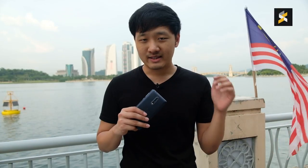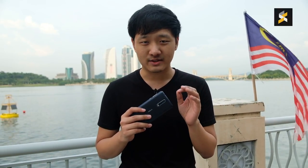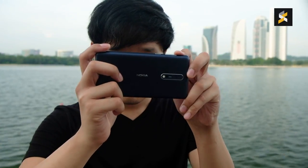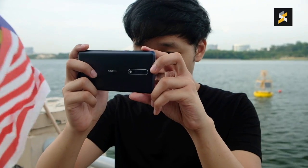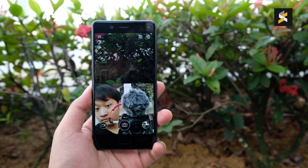Around back is the Nokia 8's other interesting feature: its camera. It's got a pair of 13MP cameras with Zeiss optics. One shoots RGB, one shoots monochrome, giving you a similar effect as the Huawei P10 and P10 Plus, for example. What makes it super special, though, is in front you also get another 13MP sensor. Combined, the front and back cameras give the Nokia 8 its so-called selling feature.